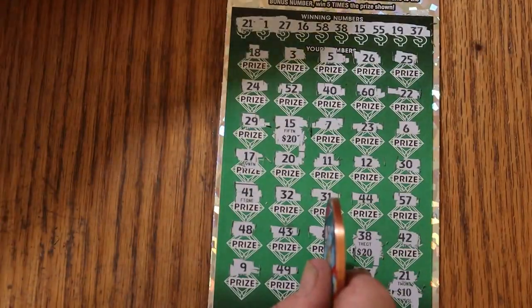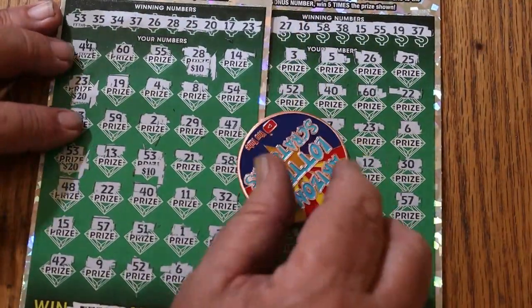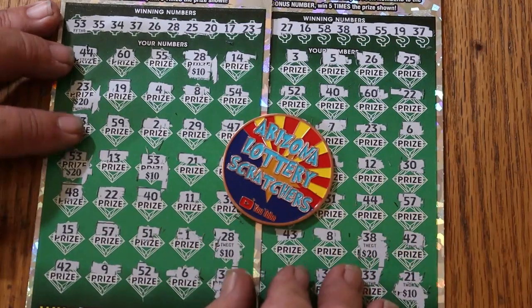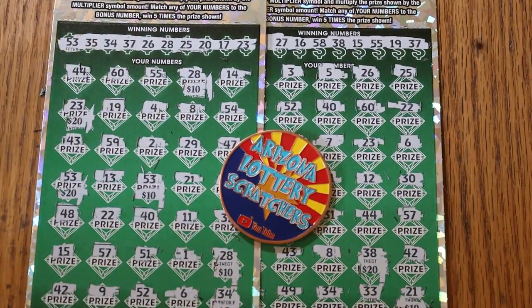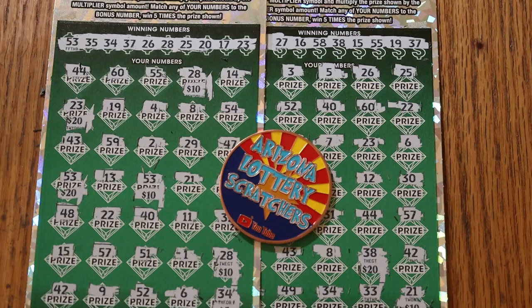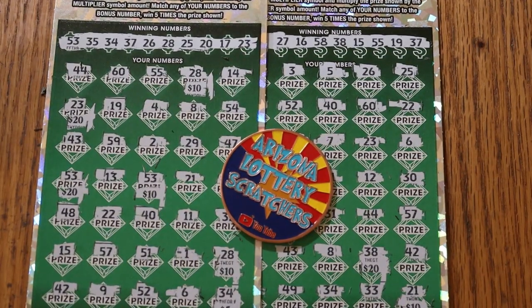Technically a $100 session with $125 back, but there were two losers, so it's not completely what you'd call a profit session. Anyway, I hope you did enjoy this. If you did, appreciate the like button, comment, subscribe, notification bell. We'll be back again soon with something else. AZ Scratchers signing off for now — we'll see you later. Bye!